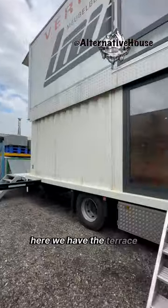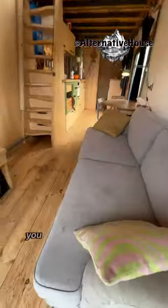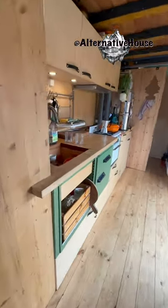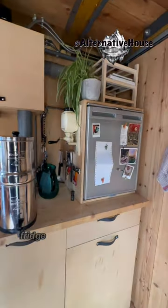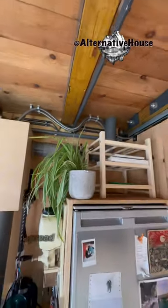Here you have the terrace and sliding door. By the entrance you have a sofa and coffee table, a dining table, and a kitchen with an antique English oven stove. There's a fridge, a diesel heater, and plastic pipes to spread the warm air around the house.